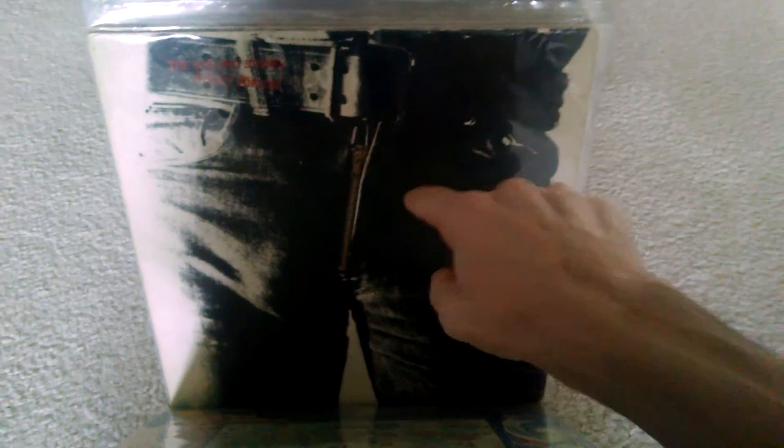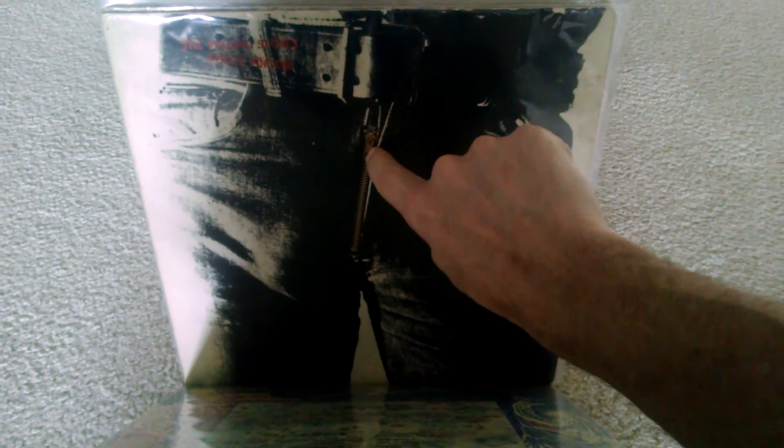Now, Sticky Fingers — if you have the import of this, check the zipper. The actual zipper on it. I had two copies of this. The domestic one, the vinyl's in really good condition. The import one was trashed, pretty badly warped, but I knew the cover was decent. So I was looking into selling it, and long story short, found out if you have the import and it has 'STAR' — S-T-A-R — written down the zipper, you have something. I sold mine for $100, just the cover, and it had a little ring wear to it.